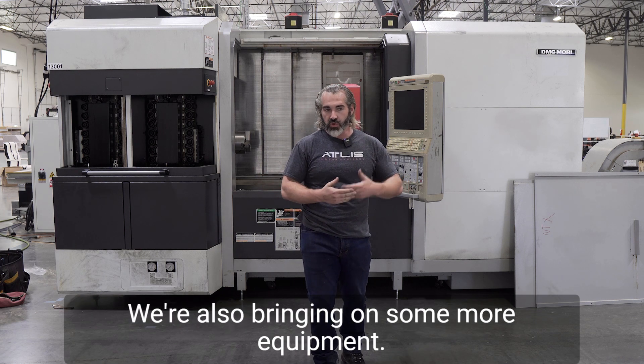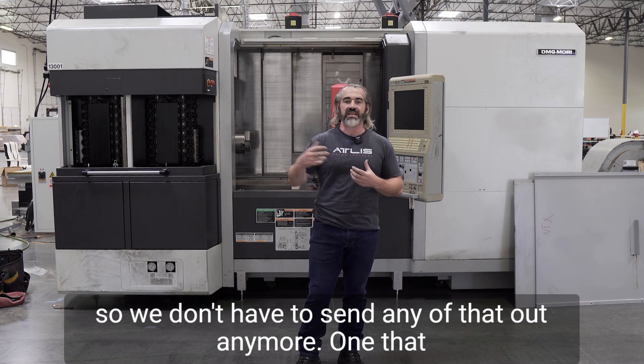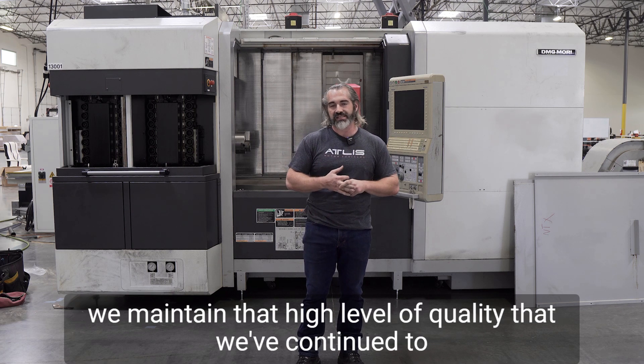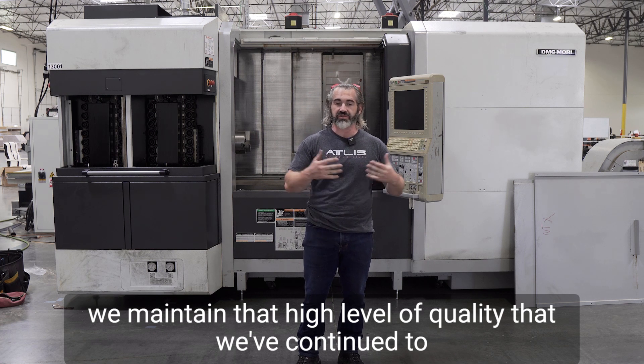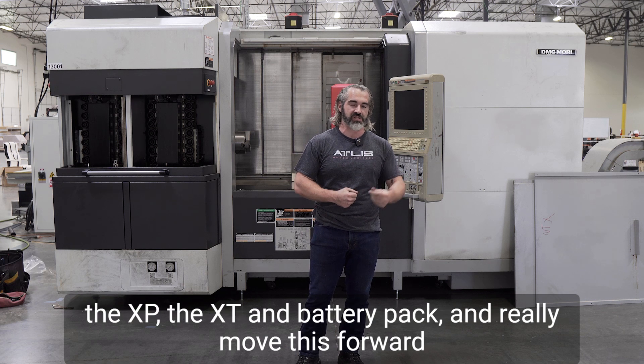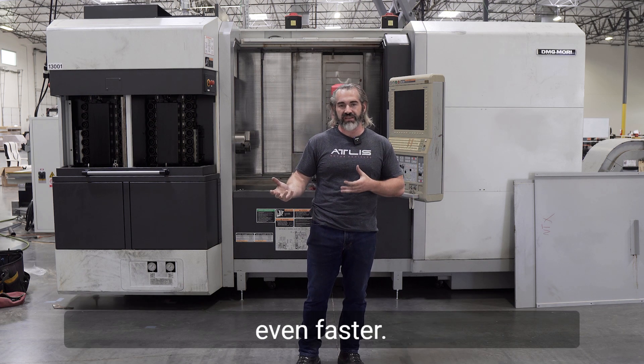We're also bringing on some more equipment. We're going to build out a legitimate machine shop here so we don't have to send any of that out anymore. It keeps our costs down, our speed increases drastically, and we maintain that high level of quality that we've continued through this entire build. This gives us the flexibility to continue to develop the XP, the XT, and battery pack, and really move this forward even faster.